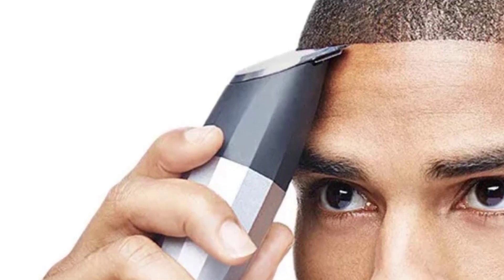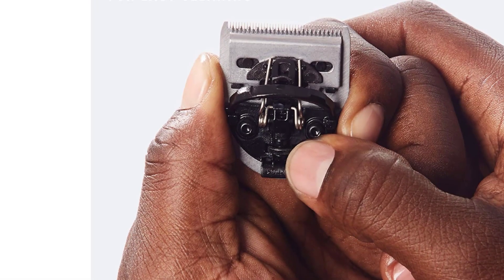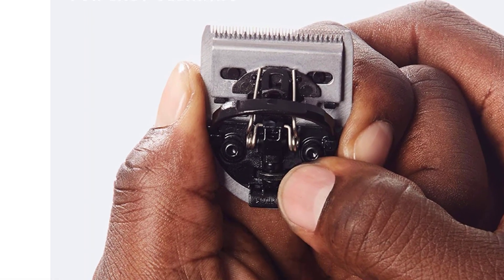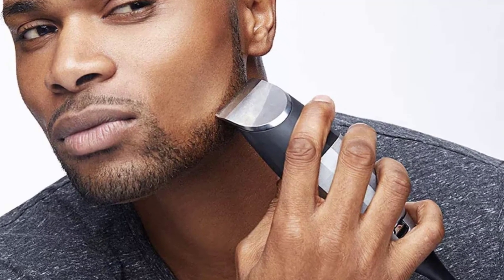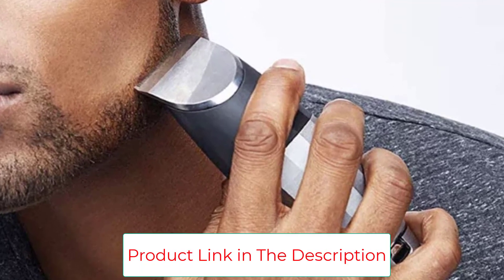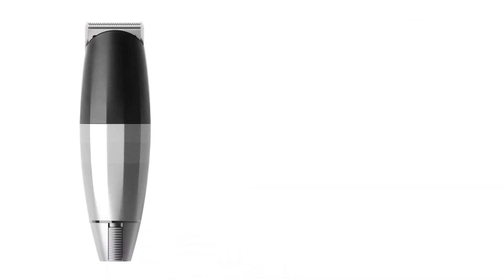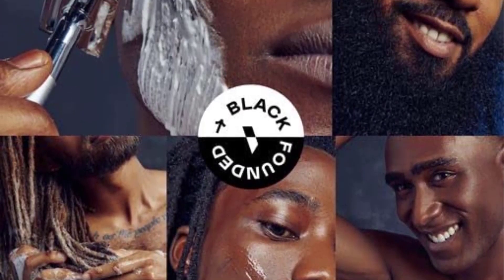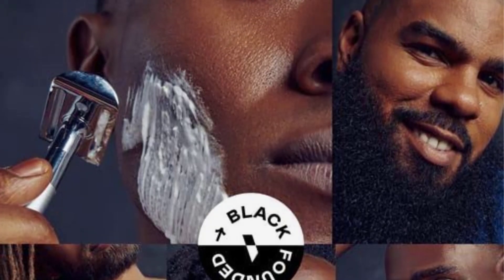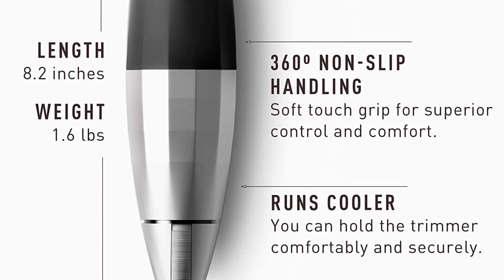Designed with the expertise of professional barbers in mind, this trimmer is equipped with high-quality materials and advanced features to deliver salon-like results from the comfort of your home. The Bevel Beard Trimmer also serves as a versatile mustache trimmer, enabling you to maintain clean lines and well-defined facial hair. For best results, adjust the Bevel Blade by removing it and adjusting the gap between the cutting blade and guide blade until you find a length that gives a shave you love without irritating your skin.